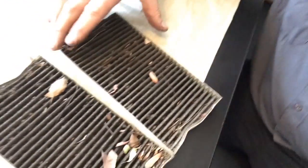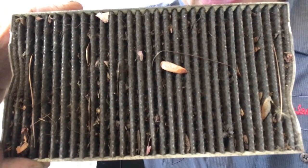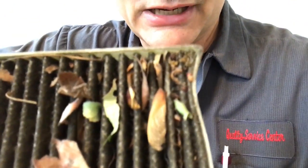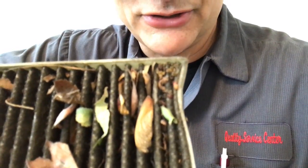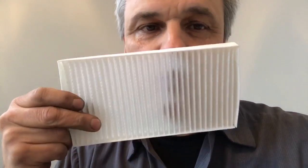A cabin air filter filters out the air that you're breathing every day as you're driving down the road. We got this vehicle in — it's a Kia — and it happens to have two of them. Look at the top of that: it's just full of junk. If you're curious what a new one looks like, there's a new one — you can see right through it, blow through it, it's great.